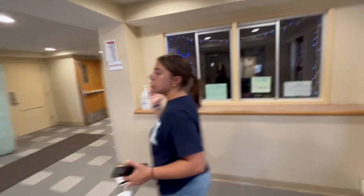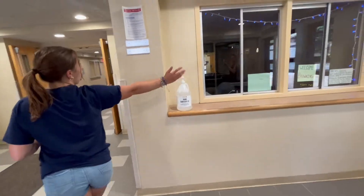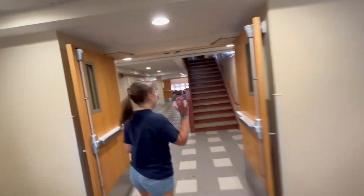The very first thing you'll see when you come into Browning is the RRA Desk, so come up here if you have any questions with the RRA.